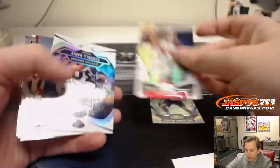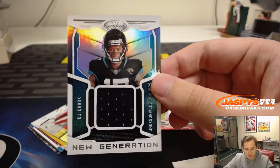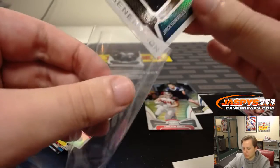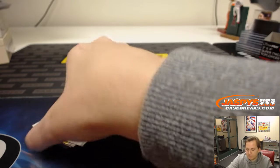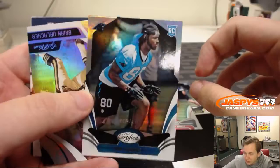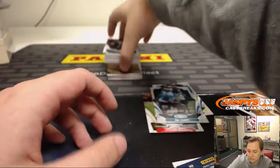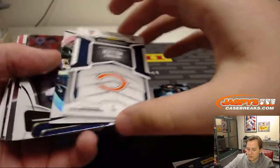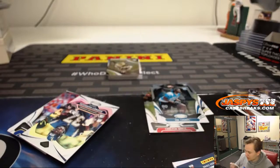We have Cameron Brate, numbered to 99. We have DJ Chark relic — Jacksonville — rookie receiver right there, DJ Chark, New Generation. We have Ian Thomas, numbered to 99. And Anthony Miller, New Generation — nice. He just had an awesome catch there for the Bears.